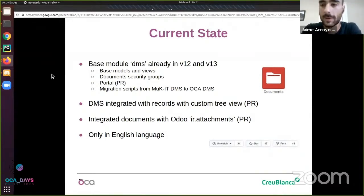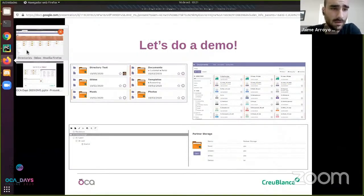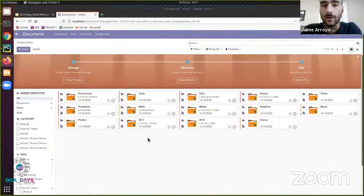We will probably translate the DMS to Spanish as soon as possible. But I think there is no better way than showing you what the current state is and how the OCA document management system works, so I will proceed with a small demonstration of its main functionalities. Here I have a local Odoo 12 instance where I have included the base model and also some of the advanced-stage pull requests in order to show the functionalities that will come soon.